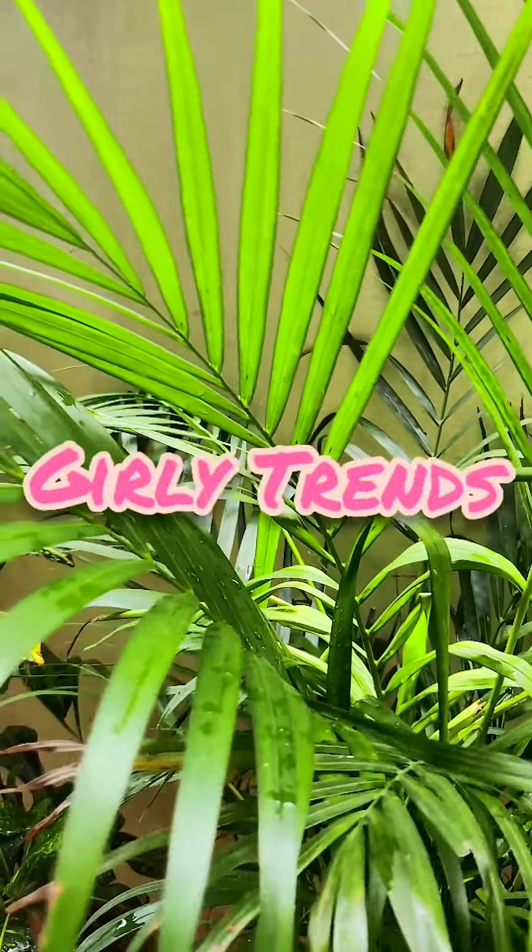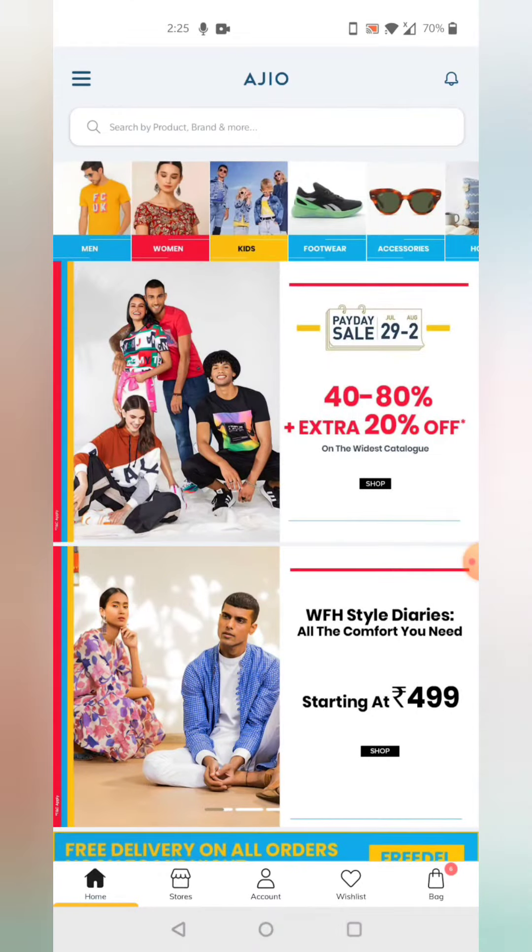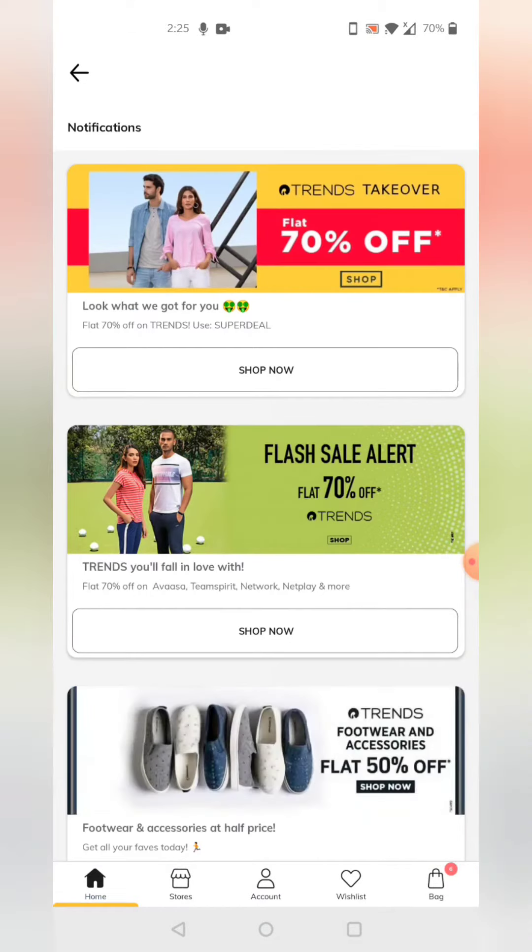Hi guys, welcome to my channel Gali Trends. I am going to purchase branded leggings for 180 rupees. If you want to open the app, you can click on the bell symbol on the right side and then click on notifications.